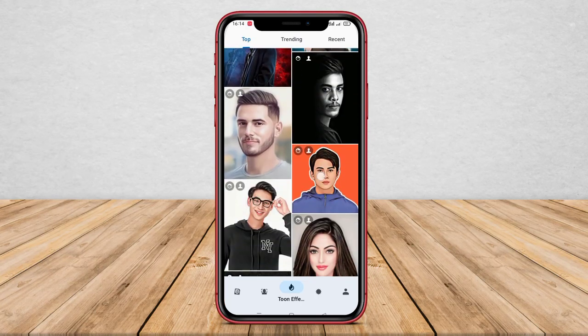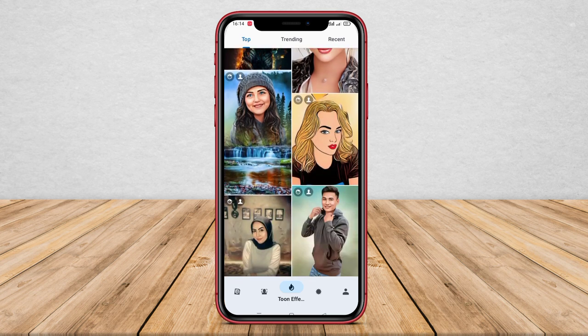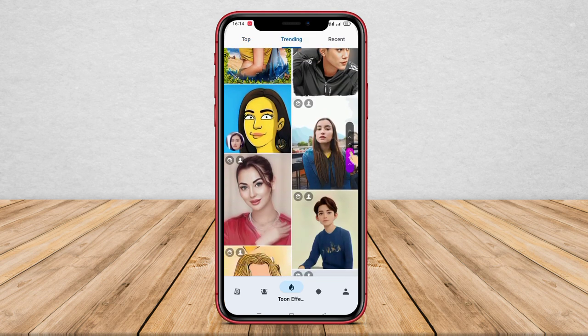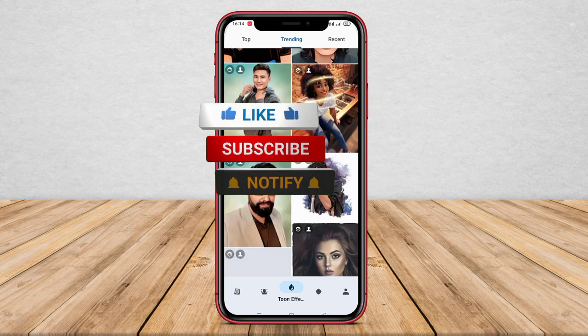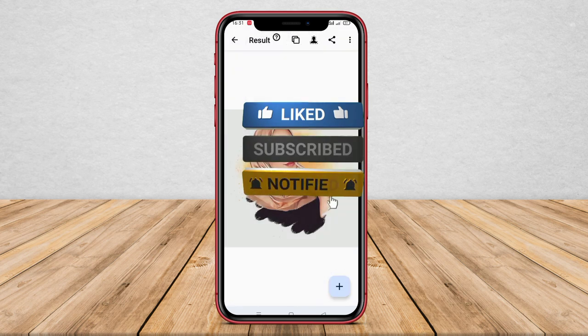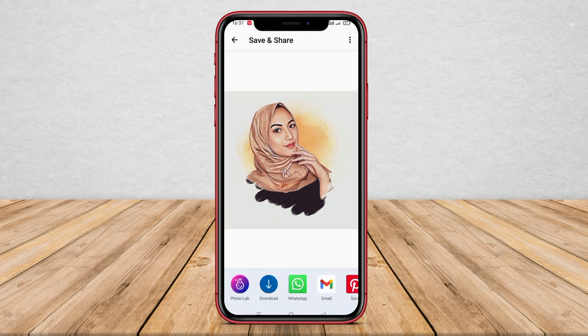In this digital age that is full of advancements, technology is making it easier for us to edit photos. One popular type of photo editing today is cartoon photo editing. Not only does it make the resulting photo look funny and unique, but it also makes it look more interesting and exclusive. This time, we're going to discuss three of the best cartoon photo editing apps for Android that you can use.